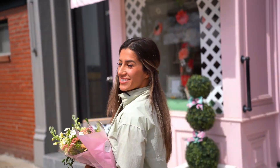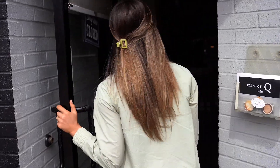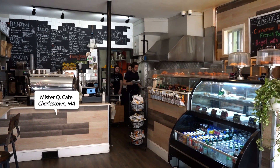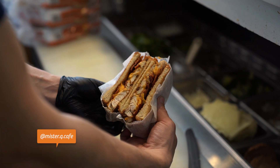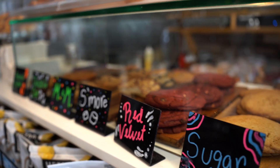All right, now let's go grab something to eat. Just a short walk down Main Street, you'll find Mr. Q Cafe, a staple in the neighborhood. This family-owned business wanted to offer a European coffee shop to the community. They offer a selective menu including fresh orange juice, breakfast sandwiches, paninis, burgers, desserts, and a bakery including freshly made croissants.